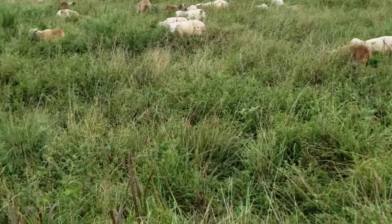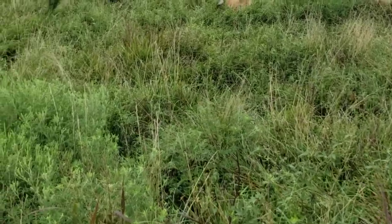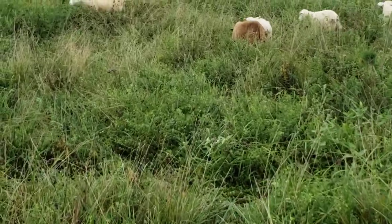You see those lambs just tearing up that ragweed, the sericea lespedeza, the common lespedeza — just everything in here. There's quite a little bit.